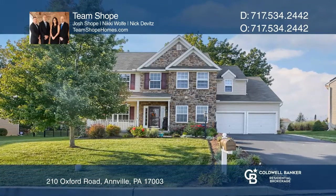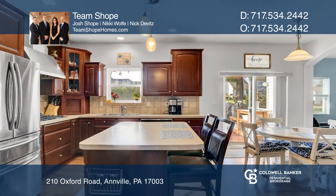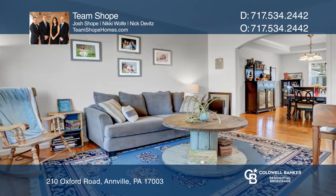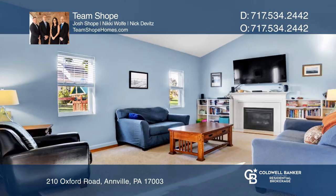Welcome home to this beautifully maintained London Croft home in Palmyra School District. Features include four bedrooms, a spacious eat-in kitchen with an island, a living room, a private office, grand family room with a gas fireplace, and a custom deck.